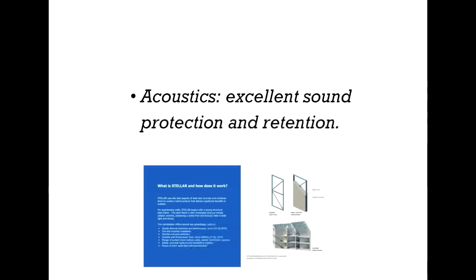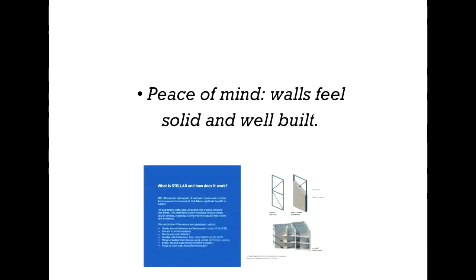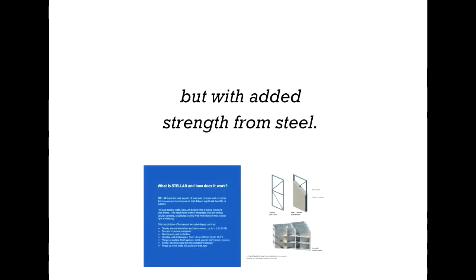Acoustics — excellent sound protection and retention. Safety — concrete walls providing excellent protection. And peace of mind — walls feeling solid and well-built. A Stellar building has all the characteristics of a concrete building, but with the added strength from steel.